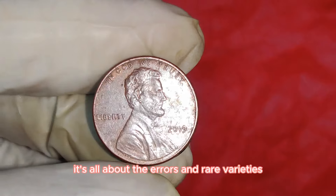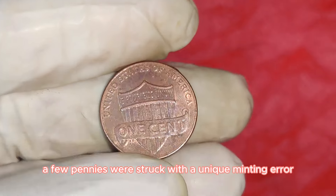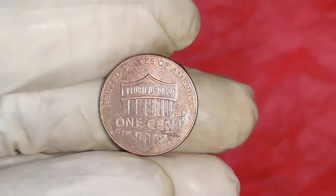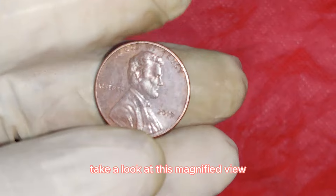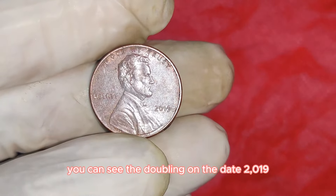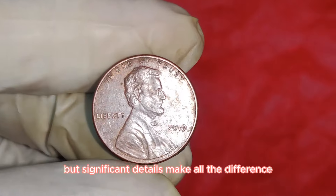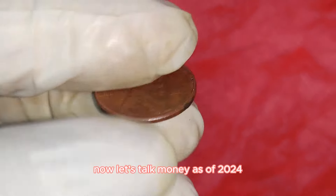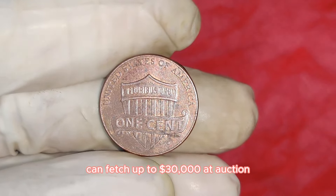In 2019, a few pennies were struck with a unique minting error — specifically the WDDO001 Double Die Obverse. This error caused a noticeable doubling of the date and the inscriptions on the front of the coin. You can see the doubling on the date 2019 and the words Liberty and In God We Trust. As of 2024, a 2019 double-die Lincoln penny in pristine condition can fetch up to $30,000 at auction.